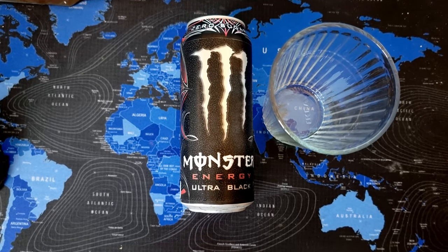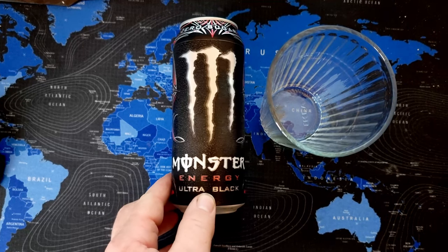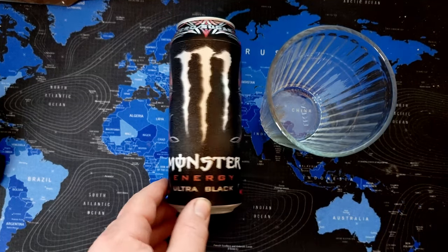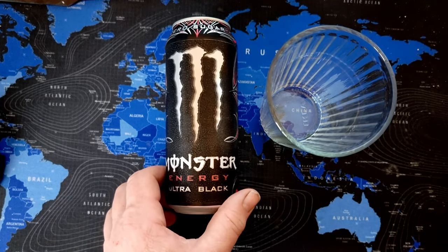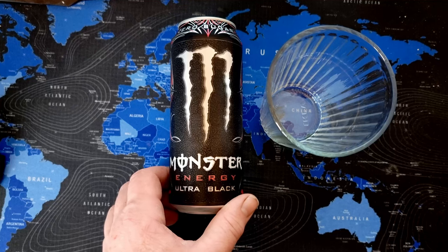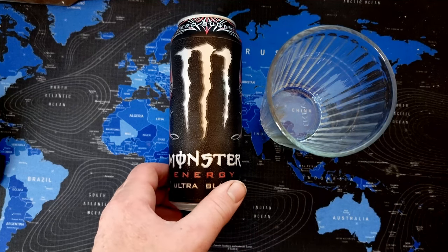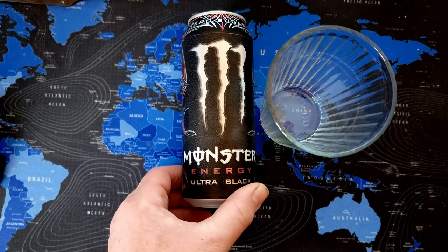Hey, how we doing? Here we have Monster Ultra Black. Where has this been in my life? I haven't seen it before — well, they aren't selling it in shops near me. I saw this and thought, oh, I must get some. I did try a drink and thought, that's nice.